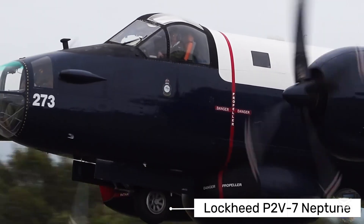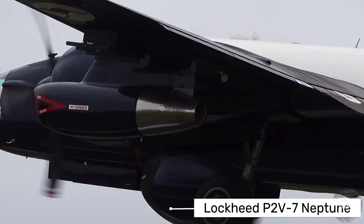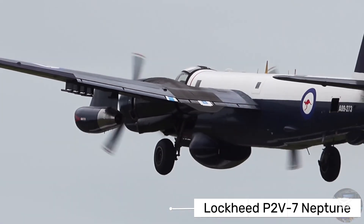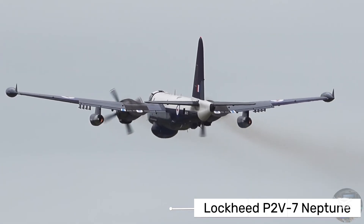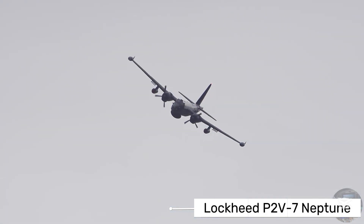The Neptune was designed specifically for anti-submarine warfare during the Cold War. It would fly long missions over vast stretches of ocean, searching for Soviet submarines that posed a threat to American naval forces and shipping lanes.